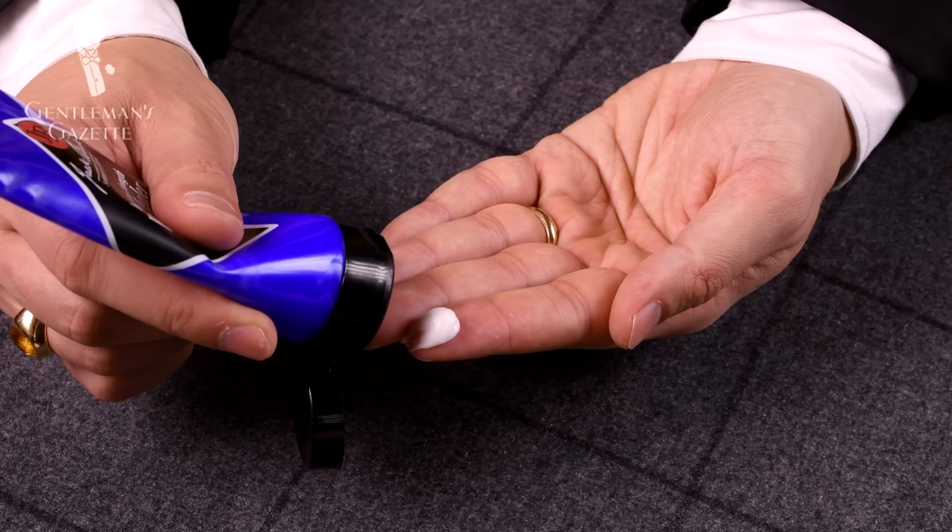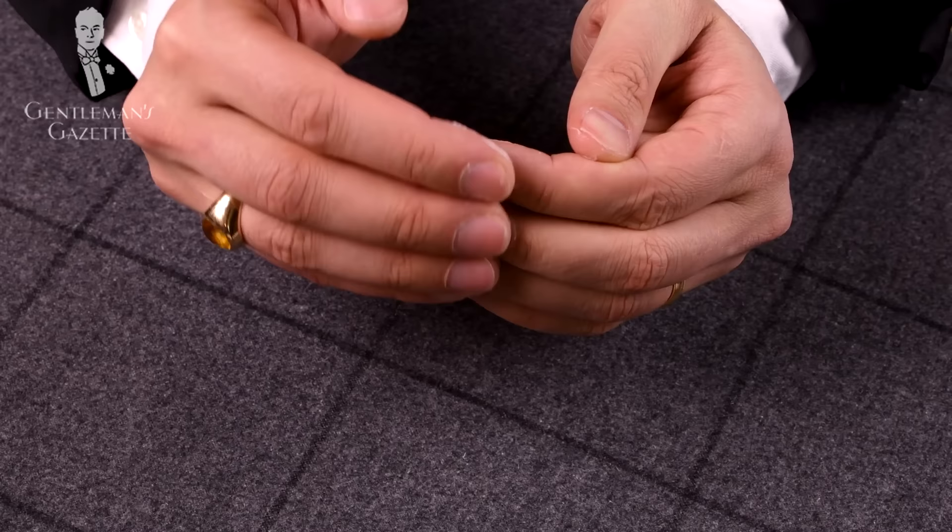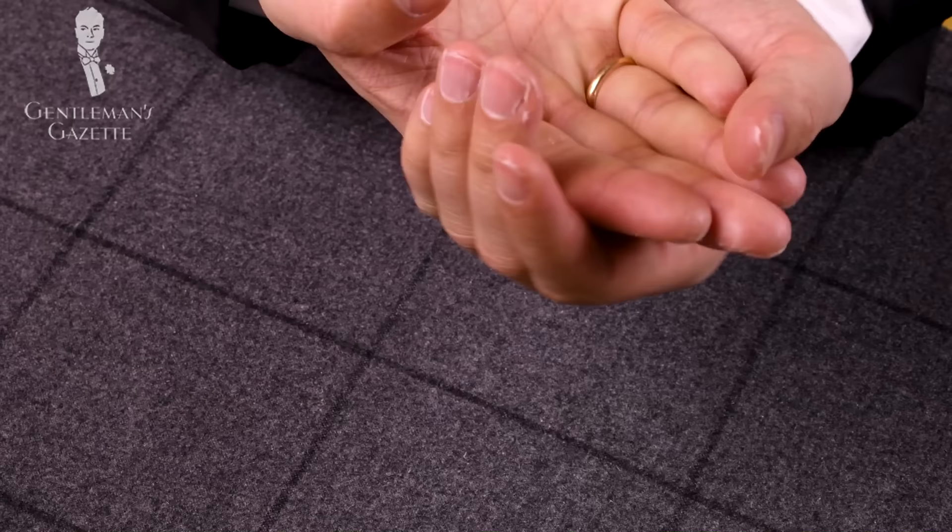Personally, at the very end, I like to give my nails a little bit of oil and I use a nice quality hand cream. I apply them to my fingertips, gently massage them, and then rub them into my cuticles. Same thing with the thumbs, and at the very end I just rub the remainder of the lotion onto my hands.